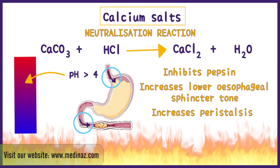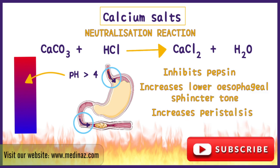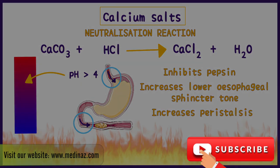I hope this video helps you understand how exactly antacids work in your amazing body. Don't forget to like this video and subscribe to our channel for more awesome content.